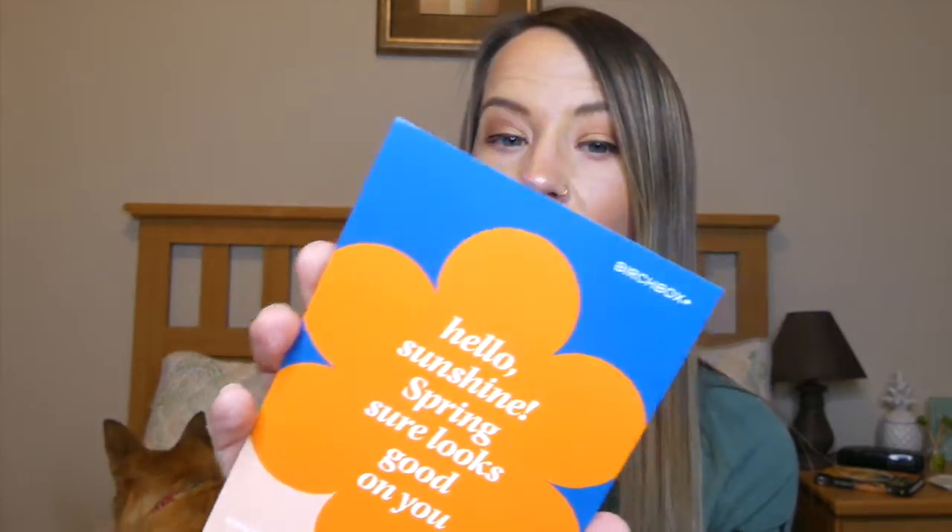Once you open the box it's going to have this little card that has sort of the theme — normally just a quote or a tip. It says 'Hello sunshine, spring sure looks good on you.' On the back it will have everything we're getting as well as the full size value.